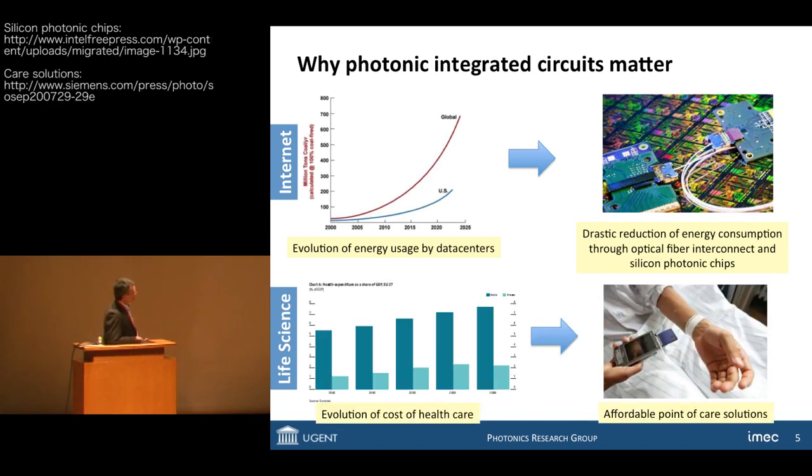The second application is life science. In the field of life science, we have improving healthcare solutions, at least in the Western world. However, the downside is that the cost of healthcare is actually increasing, and again that is something unsustainable. Therefore, there is an increased need for affordable solutions, point-of-care solutions, especially at a site of prevention and early detection of medical conditions. In both cases, photonic integrated circuits provide one part of the answer to these problems.